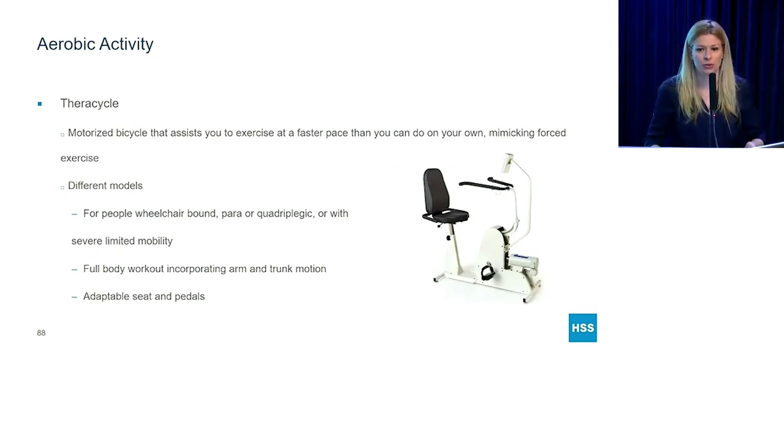If you're not going to join a group cycling class or go to a physical therapist just for cycling, there's a cycle you could buy at home. It's pricey, but it's called a TheraCycle. It's a motorized bicycle that assists you to exercise at a faster pace than you can on your own, so it mimics forced exercise, which has been shown to be very effective. There are models for people who are wheelchair bound or can't transfer onto a bike, models that include arm and trunk motion, and ones with adaptable seats and pedals. A couple of my patients have these at home and find them effective.